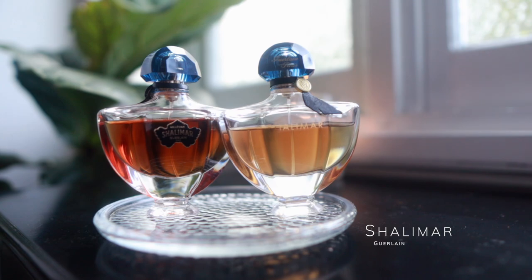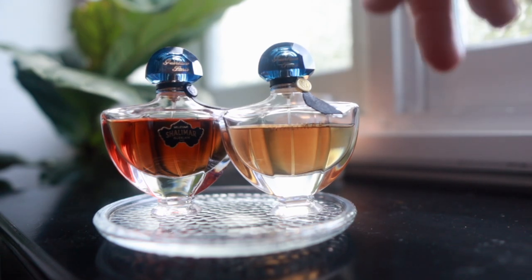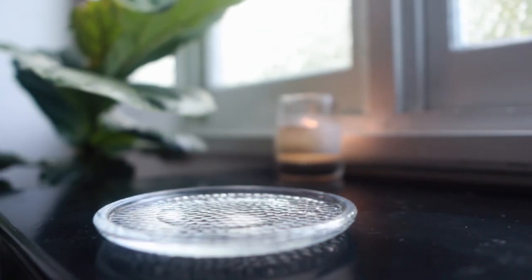I'm putting two down here: Shalimar Eau de Parfum and Shalimar Millésime Tonka. I really wanted to bring the Millésime Tonka out again but also wanted the Shalimar available to me — because the Millésime Tonka is a lot sweeter and more vanillic compared to the original. I just love them both.